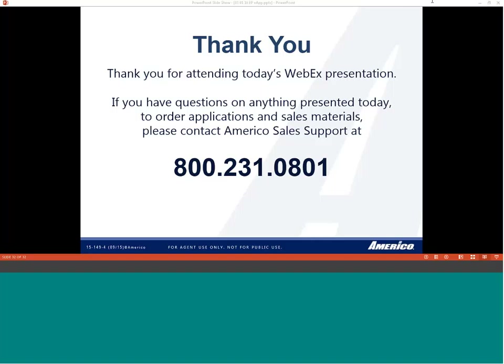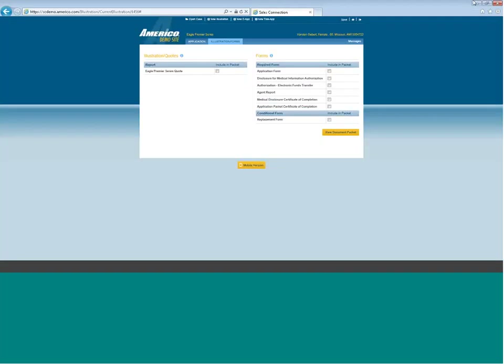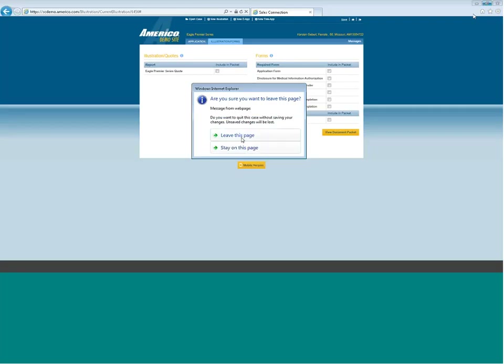We want to thank you for your participation in today's training. We have some excellent training for the month of March, and we hope you can come back and join us. If you go out to the agent portal on americo.com under the event center, you can register for future trainings. On March 2nd, we have Medicare Supplement and an entirely new mortgage portfolio. We also have recorded trainings on americo.com — click on resource center, then online training recordings, and those are available.